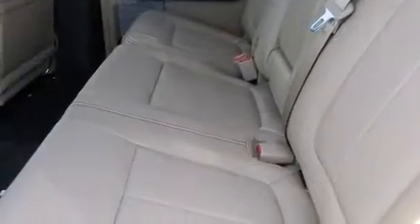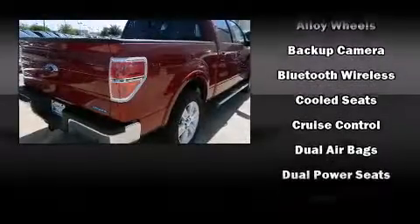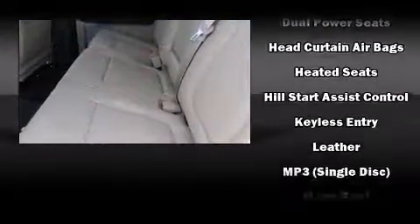Additional features include a trailer hitch and one-touch window functionality. Features such as automatic climate control and leather upholstery prove that economical transportation does not need to be sparsely equipped.